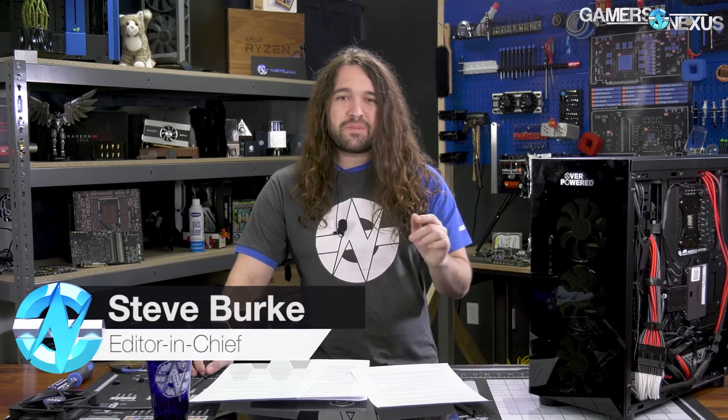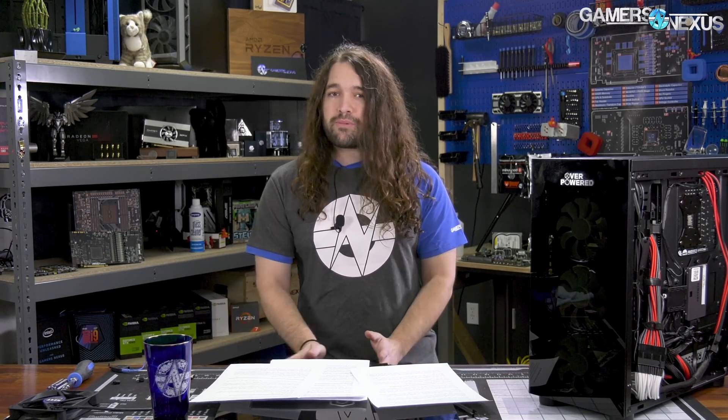Hey everyone. Welcome back to another Hardware News Recap for the week. While we've been busy with the Walmart PC, and we have more on that coming up soon, we got news about the ongoing price-fixing investigations currently being spearheaded by the Chinese government for memory prices.